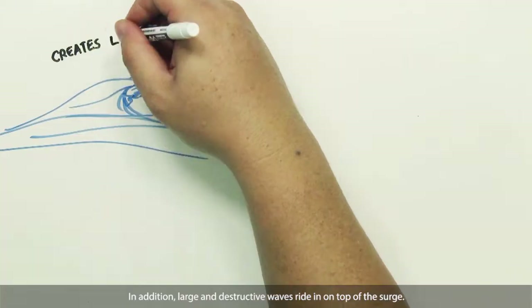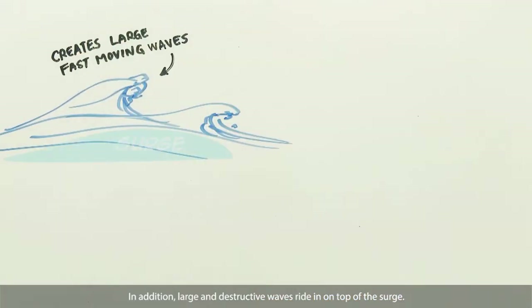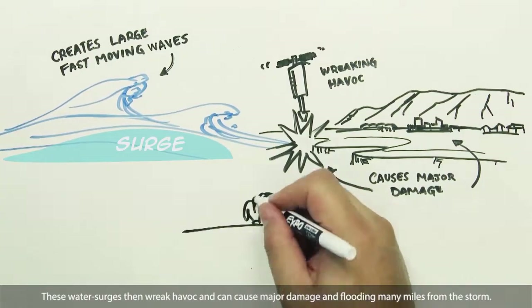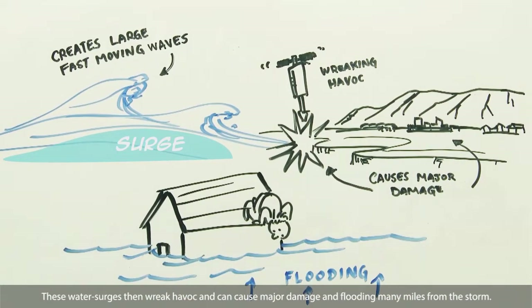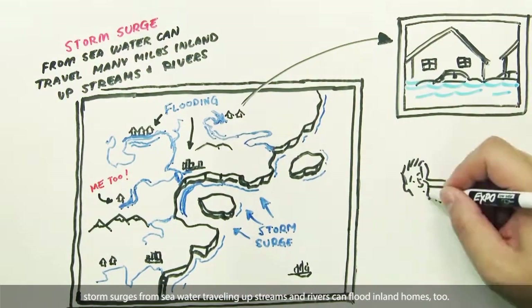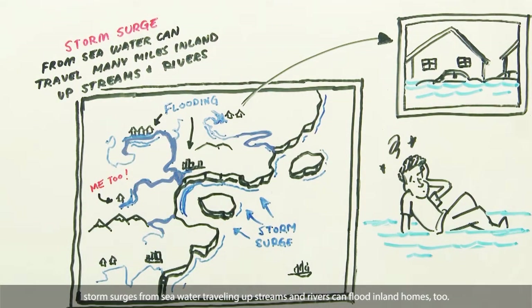In addition, large and destructive waves ride in on the top of the surge. These water surges then wreak havoc and can cause major damage and flooding many miles from the storm. Not limited to coastal properties, storm surges from seawater traveling up streams and rivers can flood inland homes too.